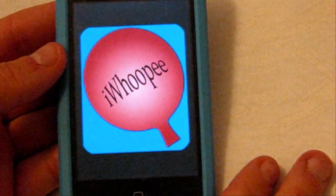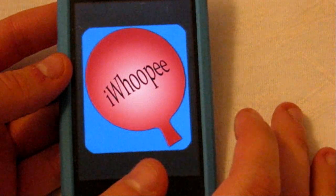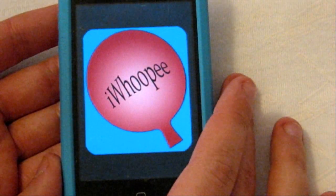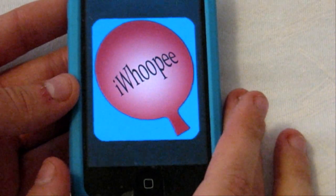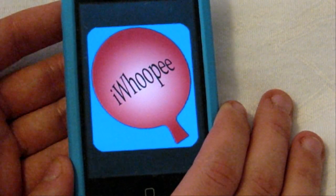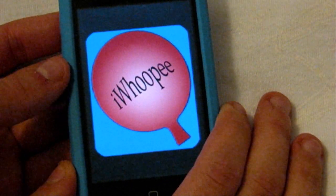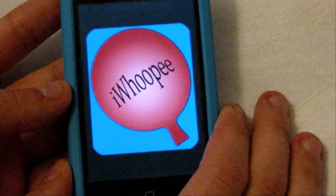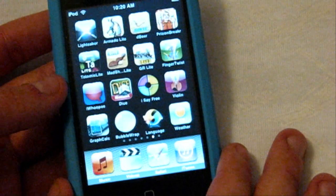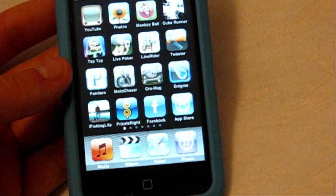Actually, I do have one more left — it's called iWhoopee. All it is is different whoopee cushion sounds, and some of them can be taken to the extreme. It's a free one, definitely entertaining. There's nothing really helpful about it, but there are like 30 or 40 different sound clips and it's always fun to prank your friends with. Sneak it under the table and do whatever you want. It's a free app from the App Store — I would definitely recommend that one. Anyway, those are my apps — none of them are games, just by request. I hope you guys have a fantastic day!